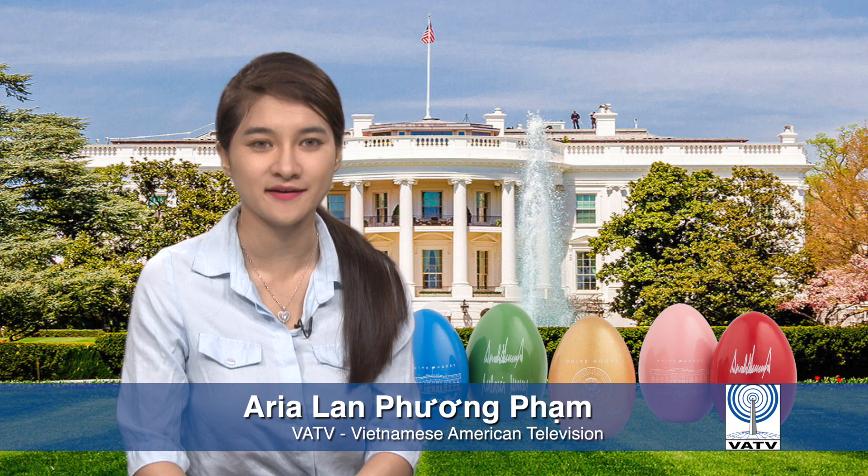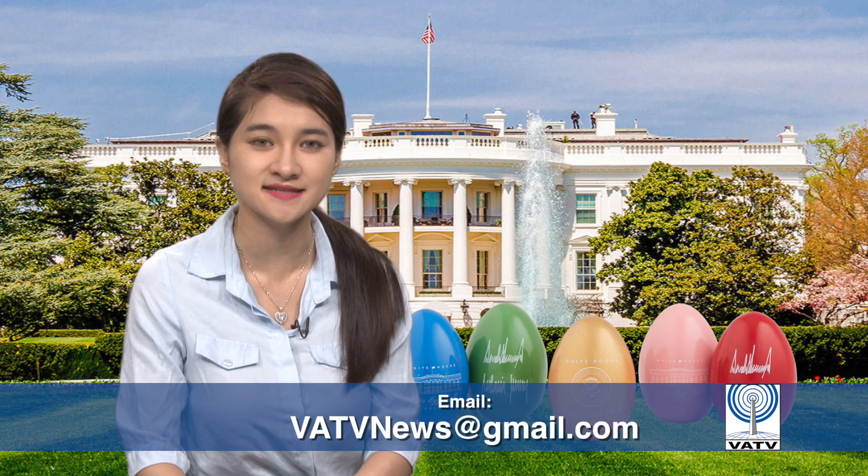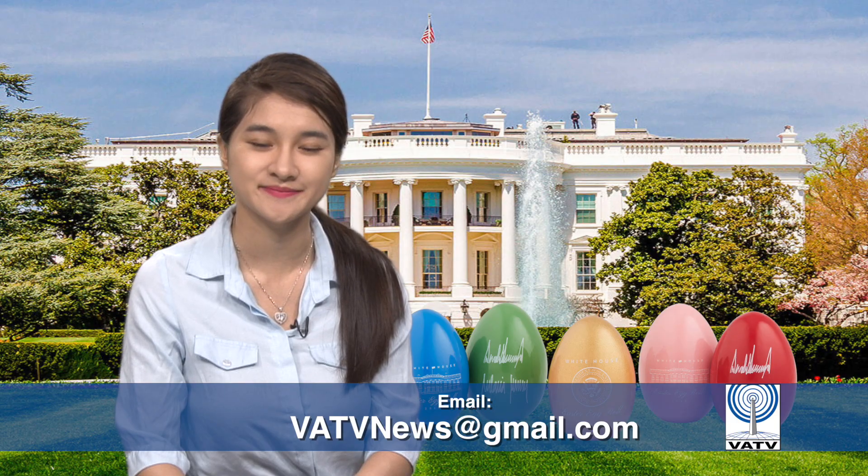Hello everyone, we have reached the end of our Sunday's Vietnamese-American television program. If you have any comments, tips, or suggestions, please feel free to reach us at vatvnews@gmail.com. Thank you for staying tuned, and have a great rest of your weekend. We'll see you next time. Thank you.